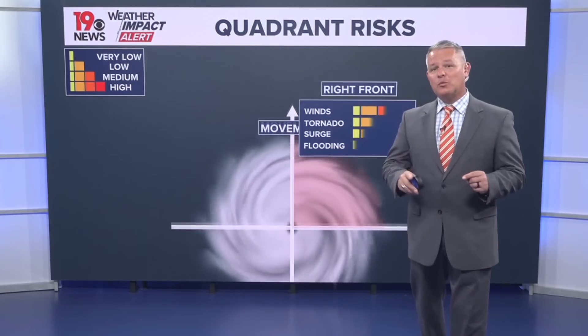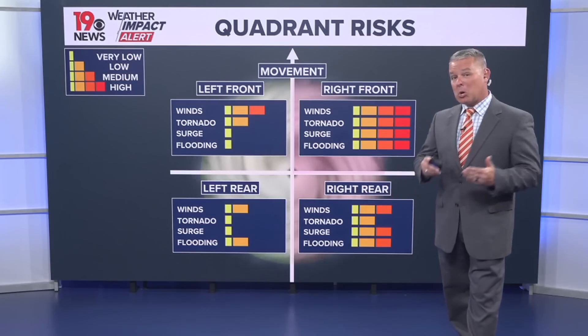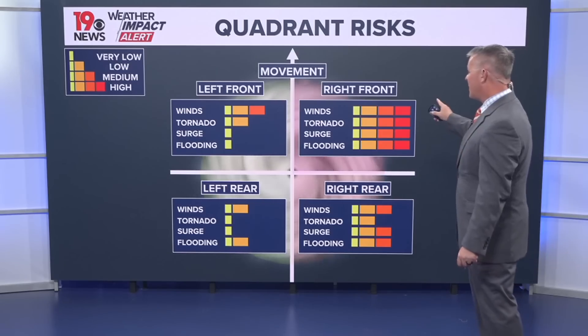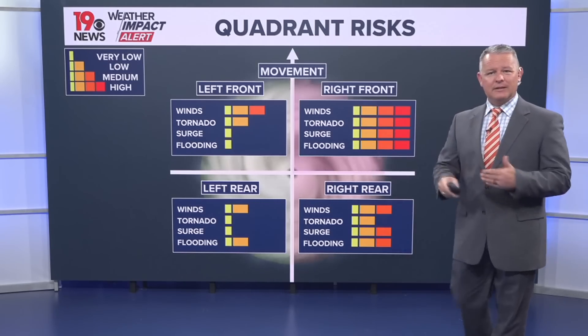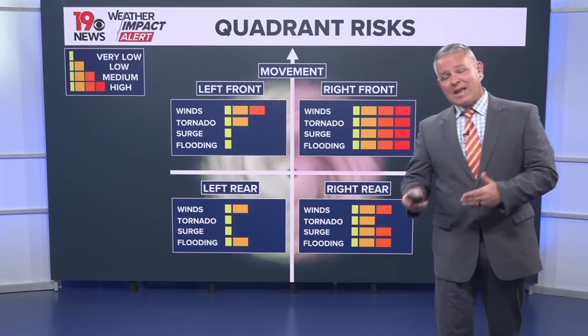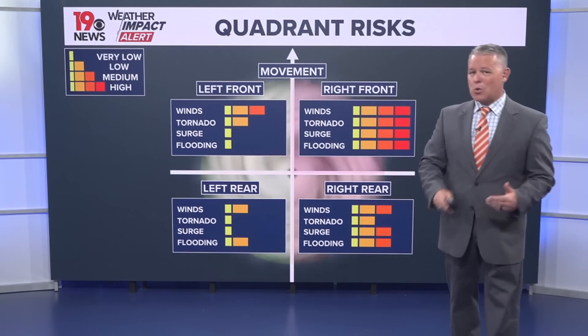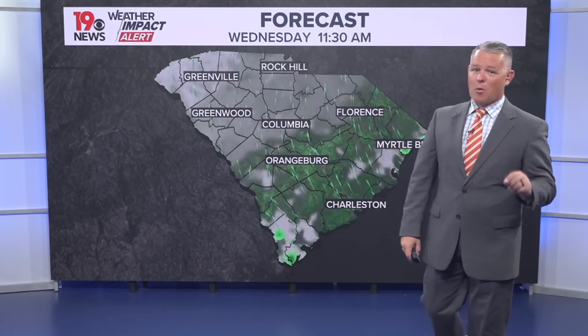Unfortunately for us, we're going to be in the right front quadrant of the storm at some point, looking like very early Friday morning. That means we're expecting very gusty winds, the possibility for some heavy downpours that could lead to flash flooding, and we can't rule out the possibility for some tornadic activity, especially early Friday morning. You do want to have multiple ways to get weather warnings.